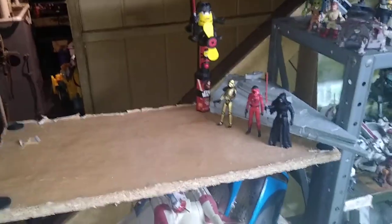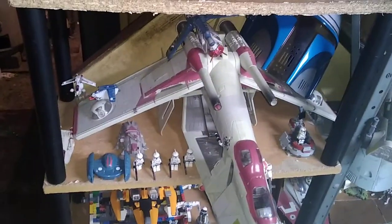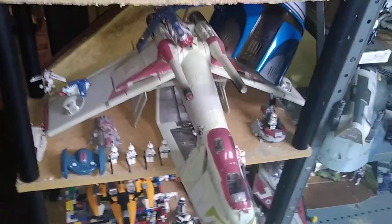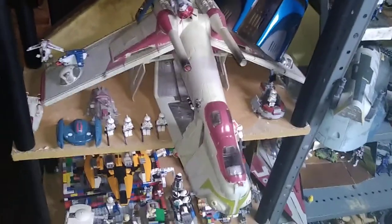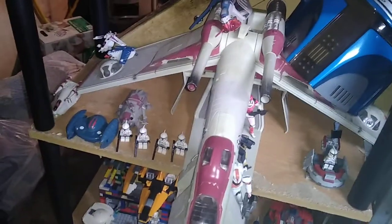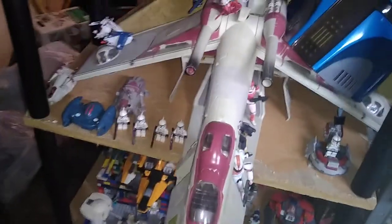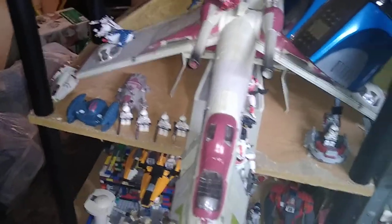This is my Star Wars Force Awakens shelf. This shelf is not full yet. My Star Wars Republic Commando Episode 2, Attack of the Clones — we got some Delta Squad, we got some LEGO Episode 2 clones, ATTs, Republic Gunships, and a Vulture Droid.